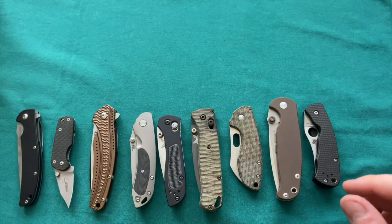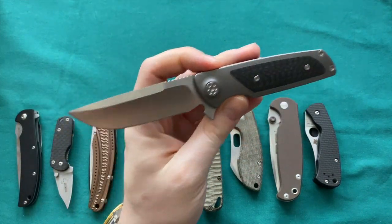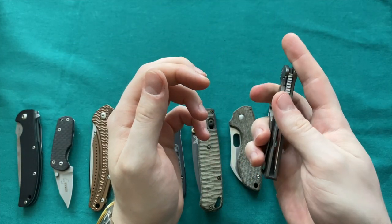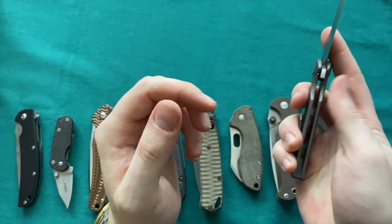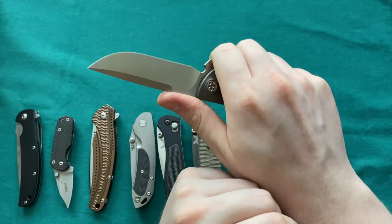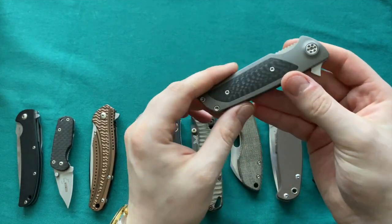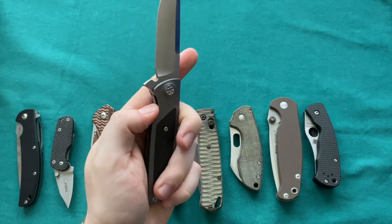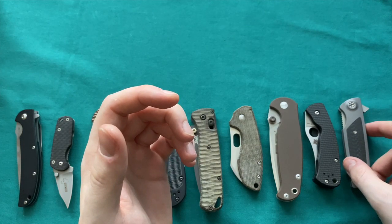My knife of last year — the Brian Eno Micro Typhoon — is still in the collection, still going strong. Perfect action, good clip, nice frame lock, perfect build quality, great size. What's not to love? Certainly a mainstay in the collection, gets carried quite a bit, and the action is just super well dialed in by Riat and Brian Eno.